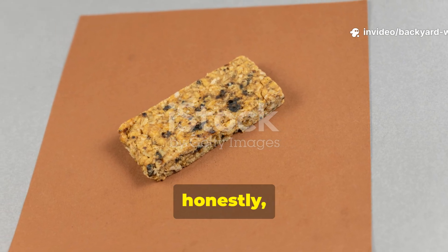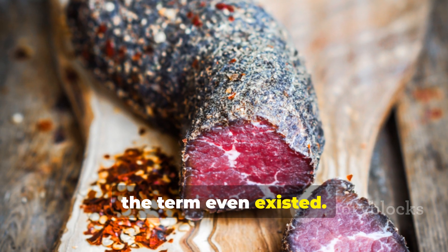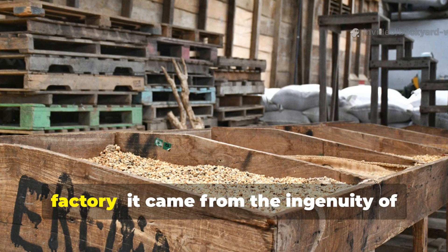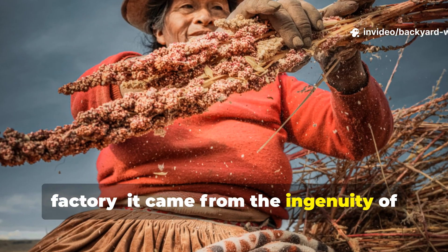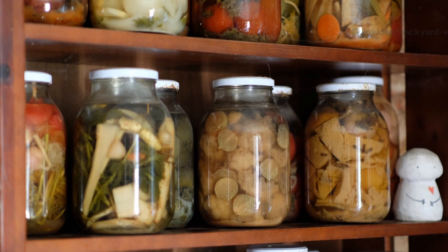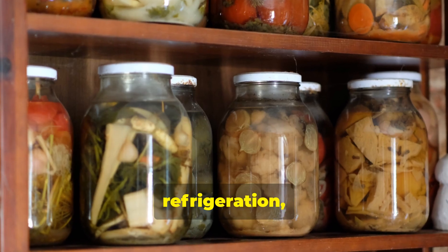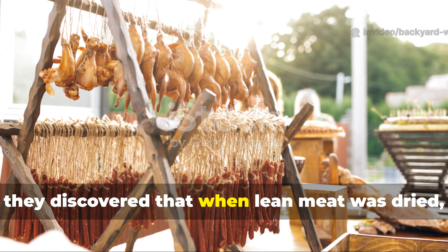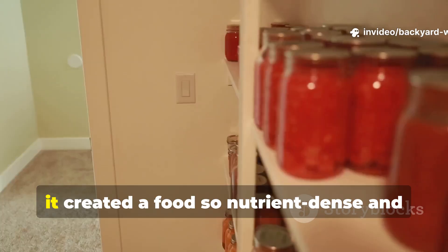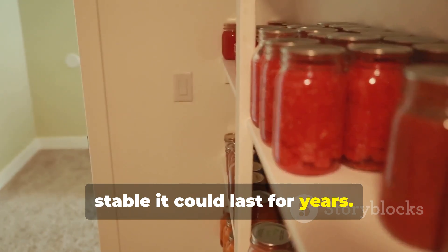Pemmican was the ultimate energy bar centuries before the term even existed. It didn't come from a lab or a ration factory — it came from the ingenuity of indigenous peoples of North America. Long before refrigeration, they discovered that when lean meat was dried, pulverized, and mixed with rendered fat, it created a food so nutrient-dense and stable it could last for years.